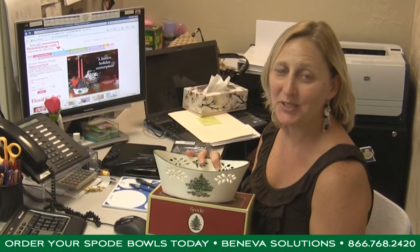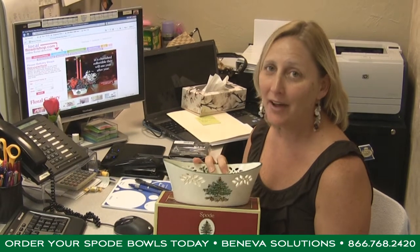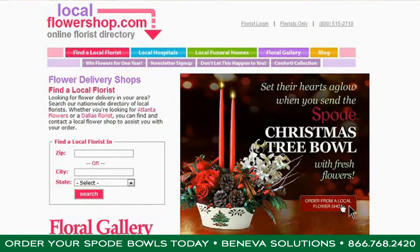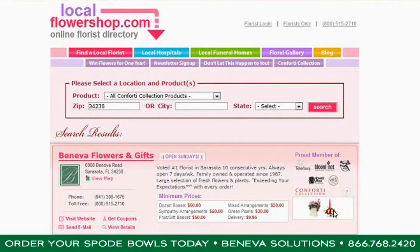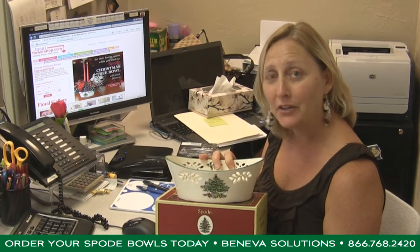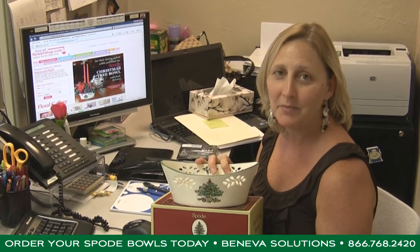What I like best about the Spode Christmas Tree Bowl is that it's a nice collectible that can be codified on localflowershop.com. Not only can customers find you on local flower shop, but florists looking to phone out this item can find you too. This makes it an even more extraordinary piece than you're used to because of the codification. And don't forget, you're also codified on comfortycollection.com, where all dealers can be found by state.